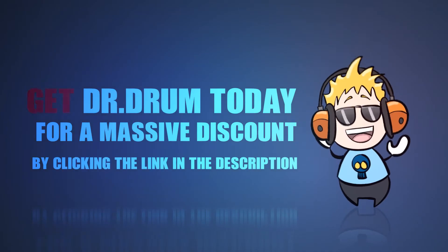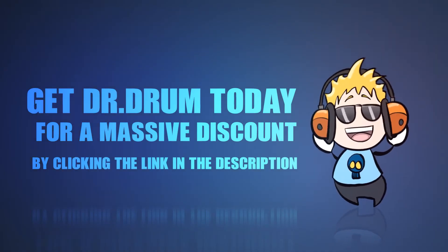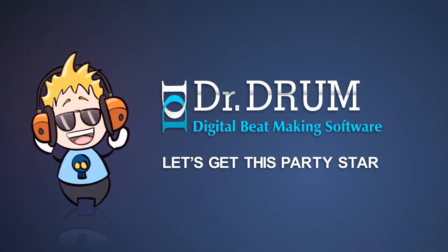Get Dr. Drum today for a massive discount by clicking the link in the description. Dr. Drum — let's get this party started.